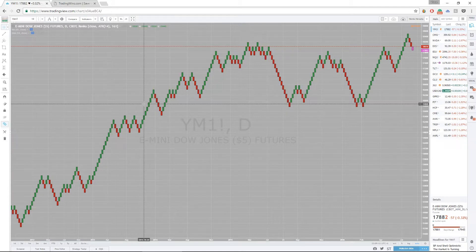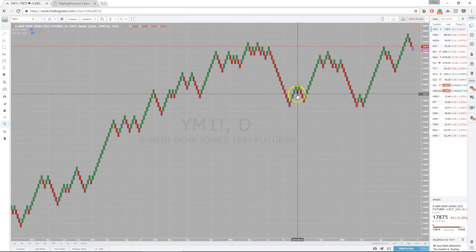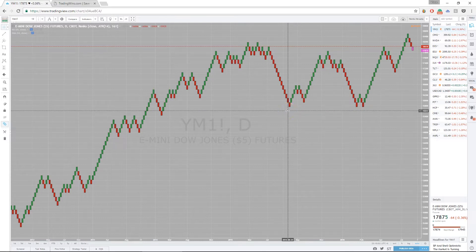A bit about Renko bars: unlike candlesticks or open-high-low-close bars, they're not based on time — they're based on price movement and price action. What you see here are what we call Renko bricks. They look a little differently than candlesticks, but for every brick, in order to add a new one, you need a certain amount of price movement in one direction or the other. The timing really doesn't matter — you can go several days without a new brick forming, or have several bricks form within the same trading session.